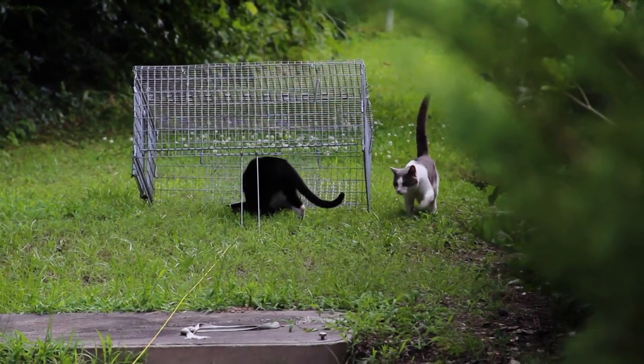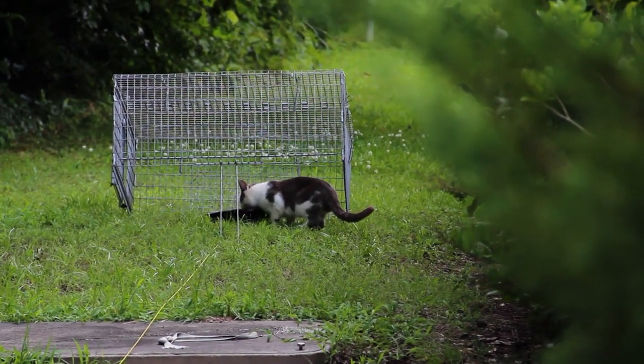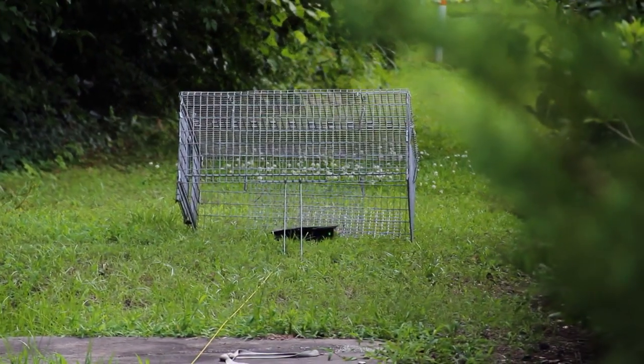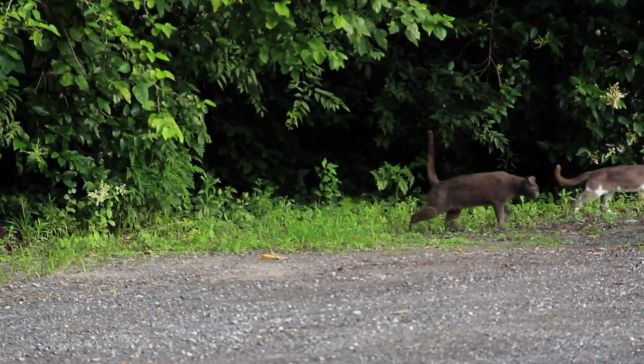He's walking around, checking things out. Here we go — I'm getting ready. If I don't get this guy tonight, he's going to go out and impregnate another female. Maybe two or three females. Before you know it, the colony's grown from 10 to 30 in a season.